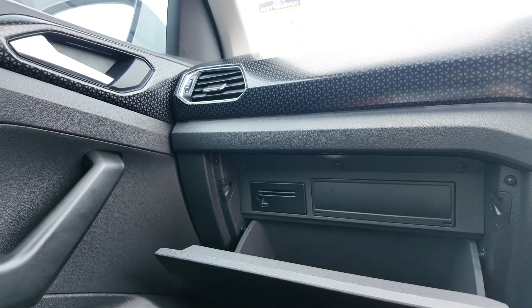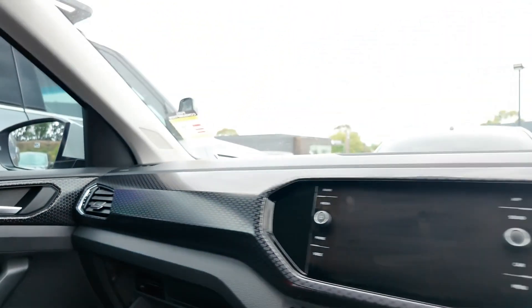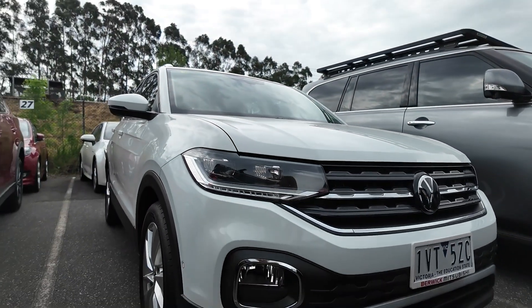The 2022 Volkswagen T-Cross Style wagon is a well-equipped, efficient and stylish compact SUV, perfect for families and city drivers alike. With low kilometres and advanced technology, this vehicle offers excellent value. Visit Berwick Mitsubishi to experience it first hand.